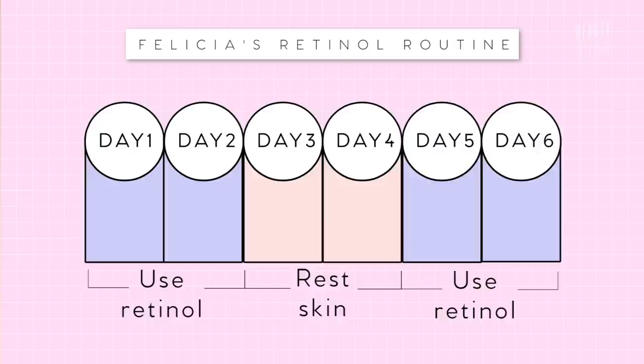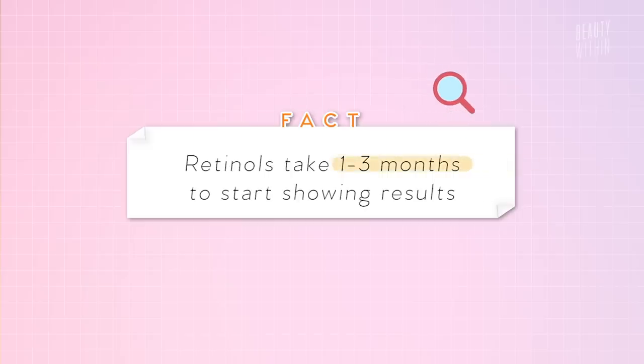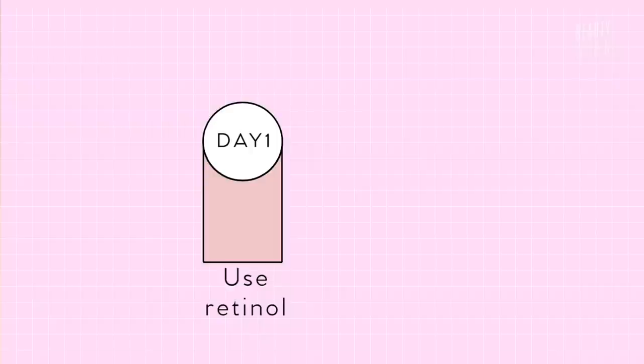The key is to be really consistent with retinol, because it only works if you're consistent and do it for a prolonged period of time — it actually takes one to three months to see results in your skin. If two nights is still too harsh, spread it to one night on, two nights off, or one night on, one night off. Only when you feel your skin is getting used to it — maybe after two or three weeks — then you can increase usage to every night.